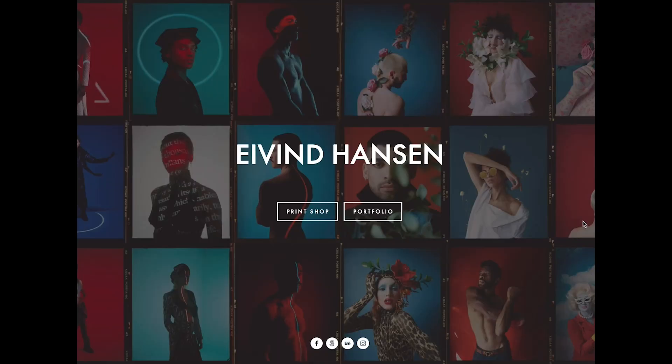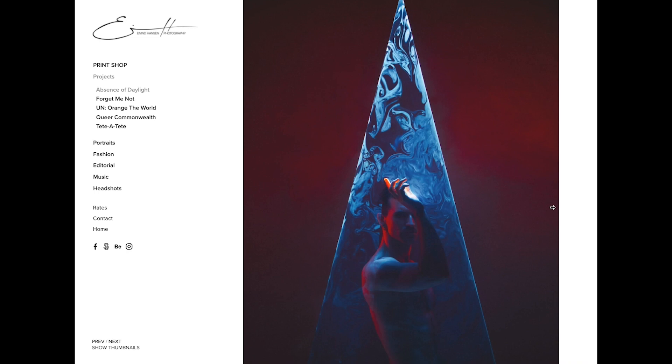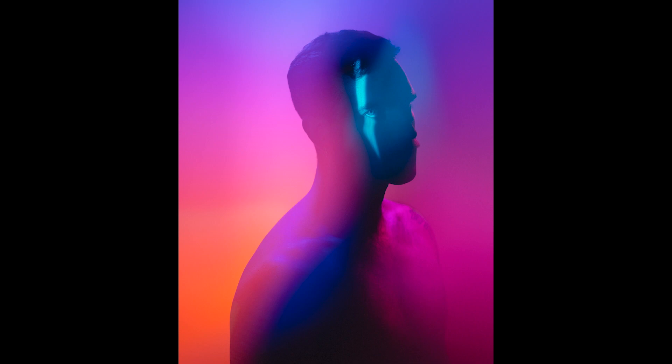My name is Eivin. I'm a photographer from Norway based here in London and I am a fashion and portrait photographer. My work at the moment is quite cyberpunk-esque. There's lots of inspiration that comes from cosmic horror movies like Alien. I love horror movies and sci-fi and it kind of infuses a lot of my work.